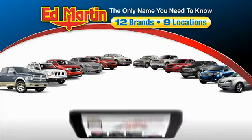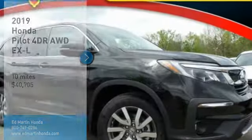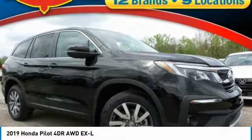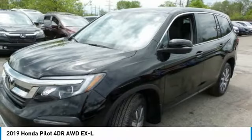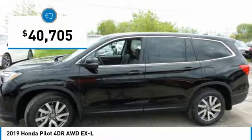Thank you for clicking our video. You can also shop over 4,000 more cars and trucks online at edmartin.com. Take a ride in the 2019 Pilot — optimal utility, indulgent interior, powerful performer. You'll be ready for almost anything in the Honda Pilot, and it's priced below $45,000.